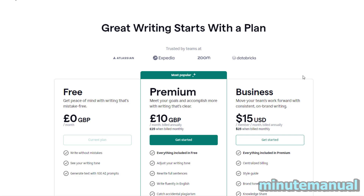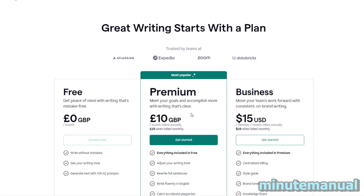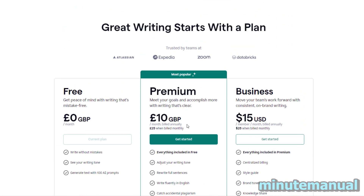How to get a Grammarly Premium free trial. Most of the time it's not possible to get a premium free trial, and what will happen instead is when you click on 'Get Started' you'll just have to pay up front in full for your first month.